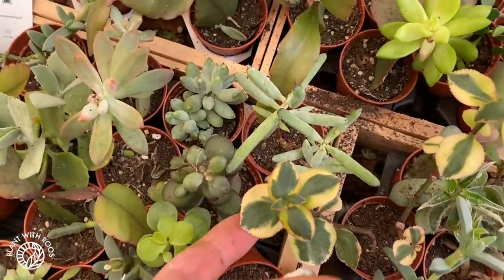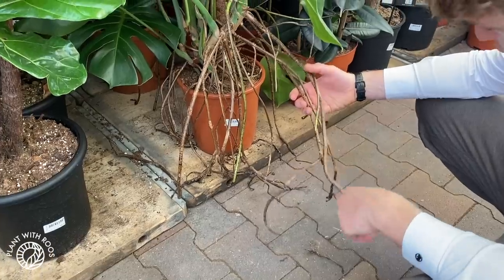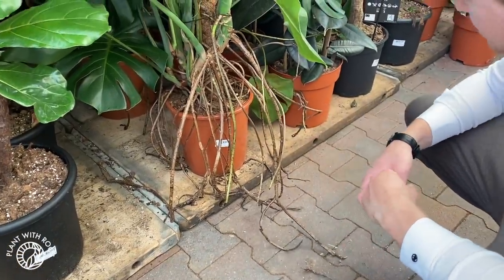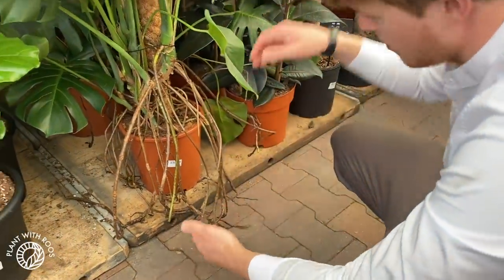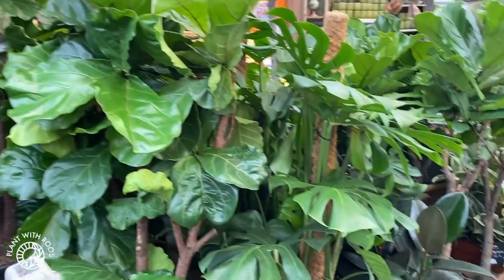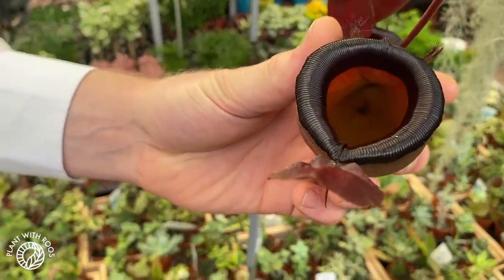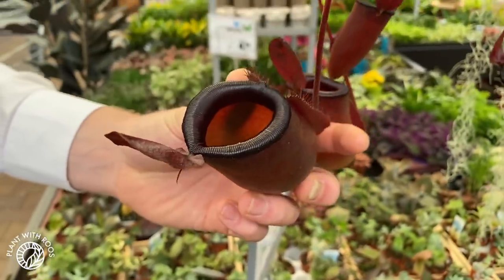Here's a big burgundy rubber tree plant — Ficus elastica — and more babies. Little saxifragus doloifera. Babies, babies, so many babies everywhere! Look at this — Micha found a monstera with the most chunky and long aerial roots — pretty crazy.